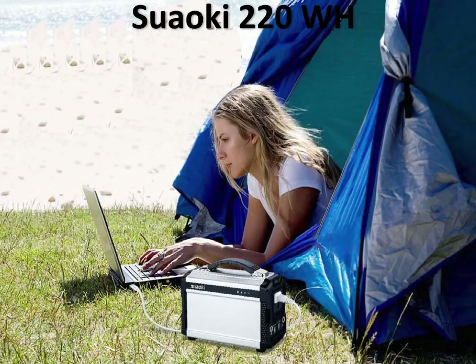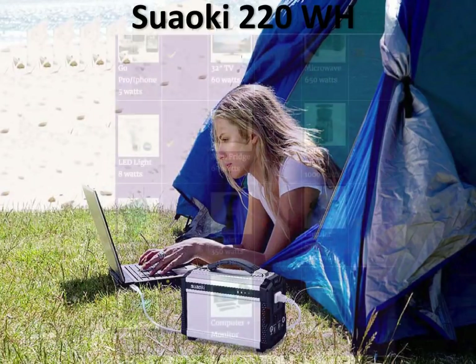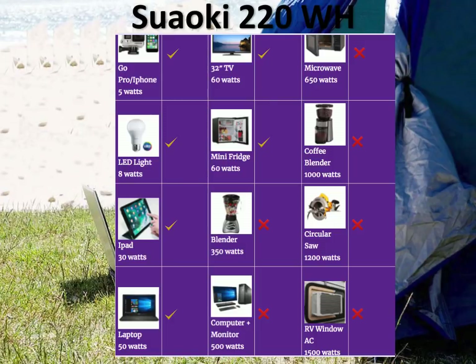The third and final portable generator on our list is the Suaoki 220Wh solar generator. As you can see, it's very small, very sleek, and powerful too. The Suaoki 220Wh is pretty much the same size as the Yeti 150 and the PAXS, but it's lighter and has more power. You can do the same devices as with the Yeti 150 — run a TV and have your beach party — but you can do it longer. You can run a TV for close to four hours, and a mini fridge also close to four hours. You can't do any of the larger devices.